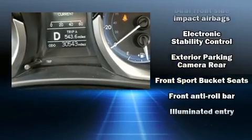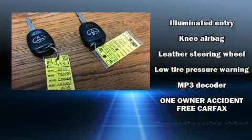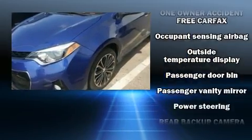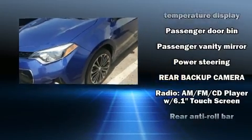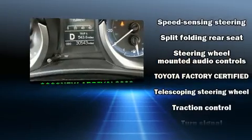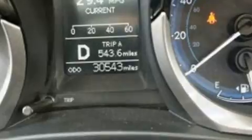Toyota ensures the safety and security of its passengers with equipment such as traction control, brake assist, and four-wheel disc brakes with ABS. This vehicle has achieved certified pre-owned status by passing Toyota's comprehensive certification process.